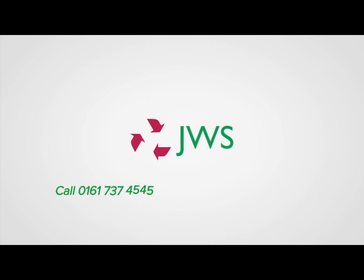Get access today. Call 0161 737 4545 or visit jwswaste.co.uk.